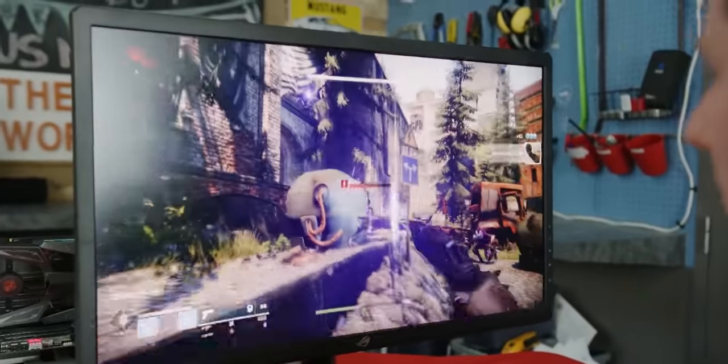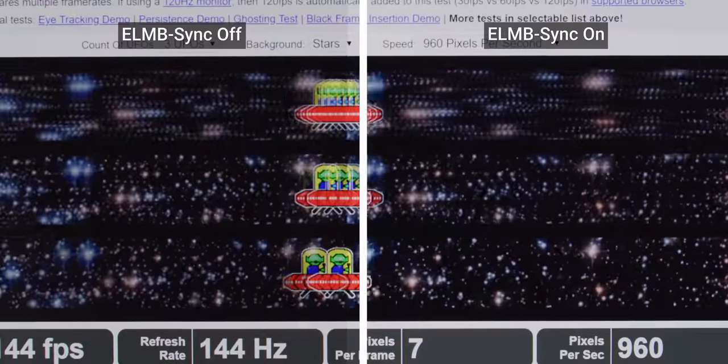Let's start with what you already know. A good gaming monitor is going to feature variable refresh rate to prevent tearing and black frame insertion to combat motion blur. But no monitor supports enabling these two awesome features at the same time.